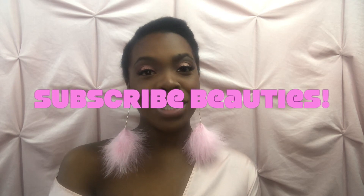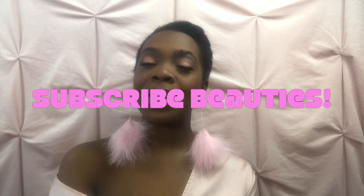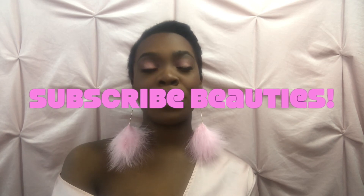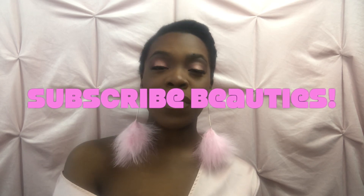Thank you guys so much for watching. Don't forget to comment, subscribe, like, and share. If you like the videos I'm bringing you, definitely share them to a friend who is looking for different options. Love you guys so much, and catch you on the next video. Bye!